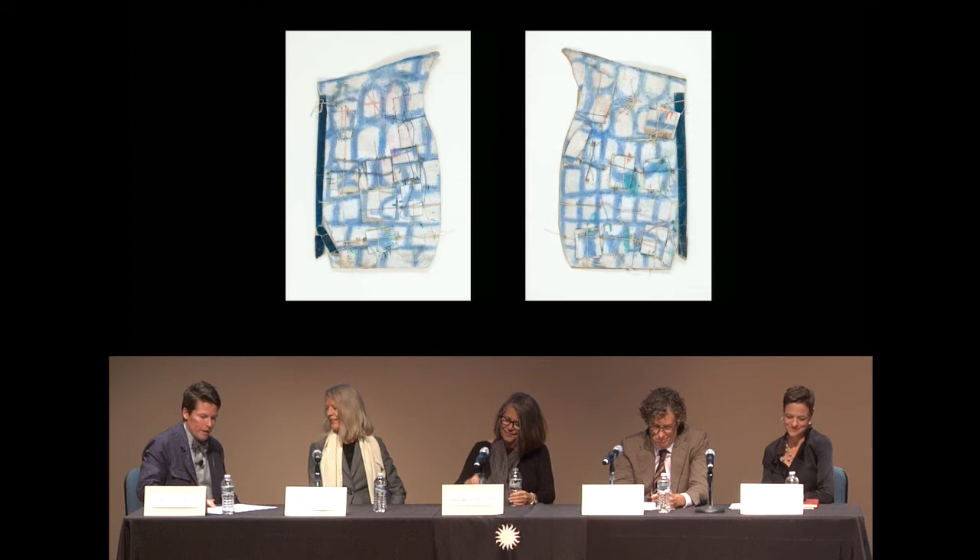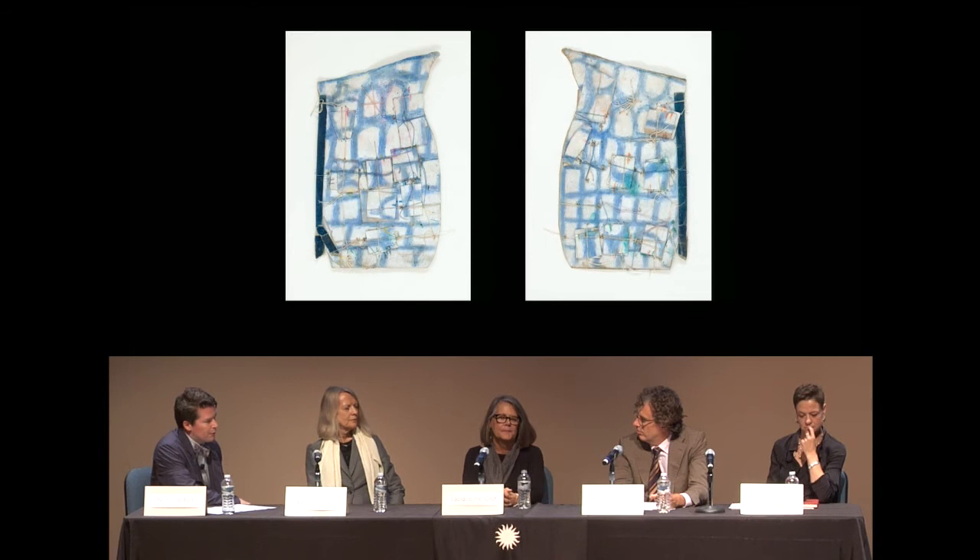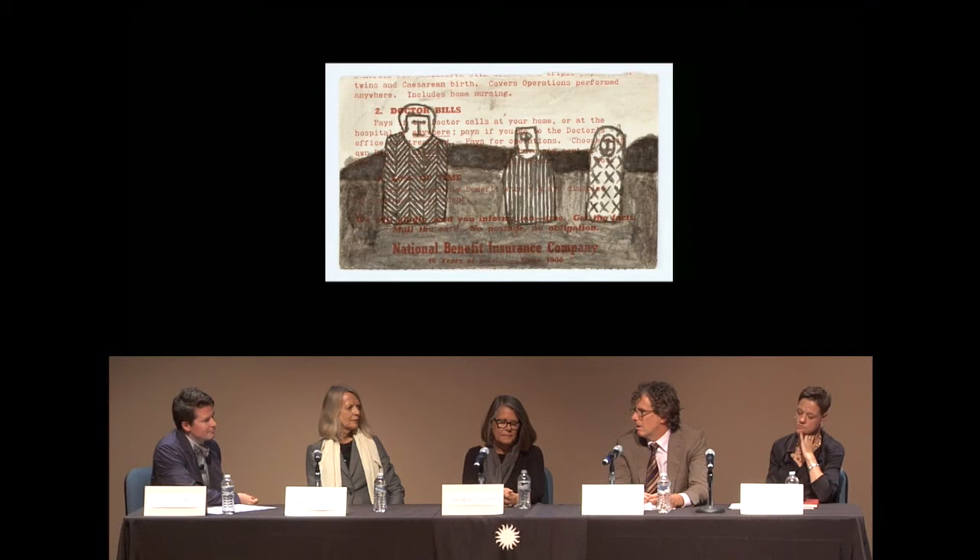Frank, you've had quite extraordinary experiences introducing Castle to different audiences. My first experience with the work was in 1998 or thereabouts. I saw the work at the Chicago Art Fair — John Ullman of the Fleischer Ullman Gallery in Philadelphia was showing it and very enthusiastically showed me the work. It didn't take long before he put the two of us together and we began a conversation about it.